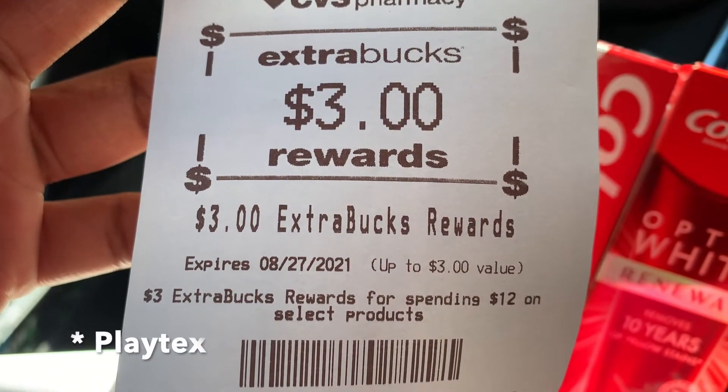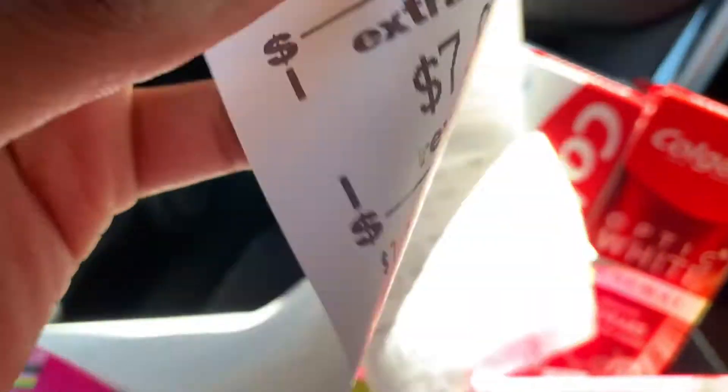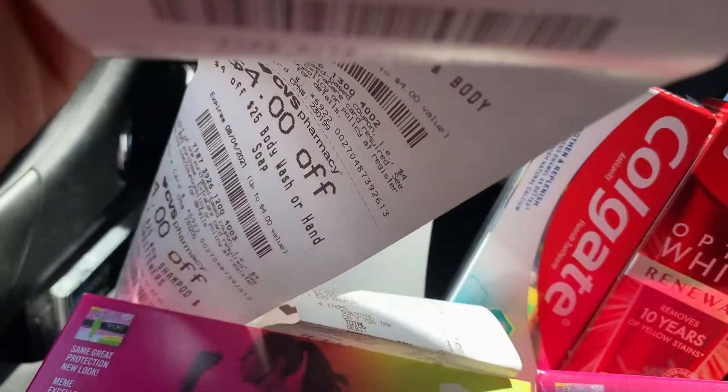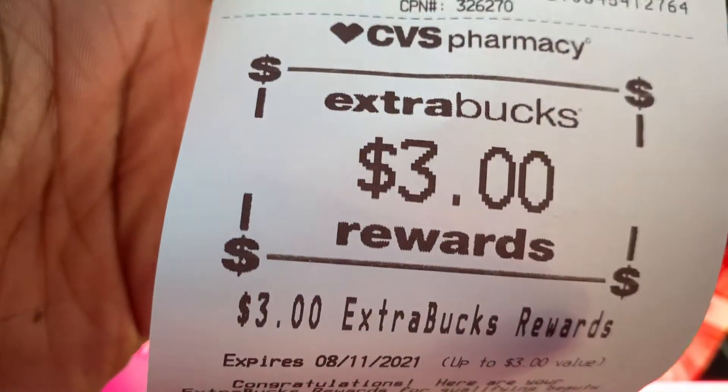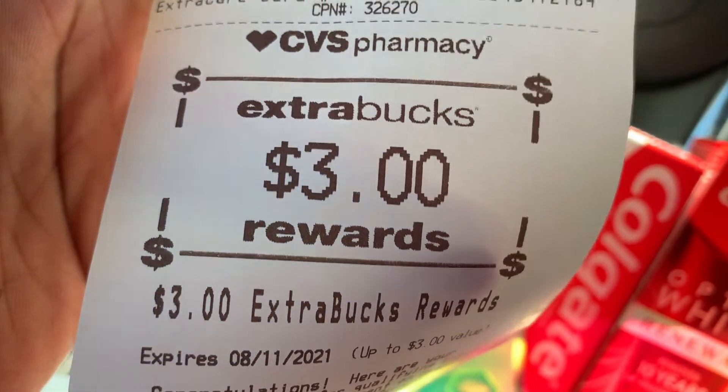Here's our $3 back for the Playtex, and we got $7 back for the Colgate. We also got another $3 back from our beauty book for spending $30 in previous transactions.